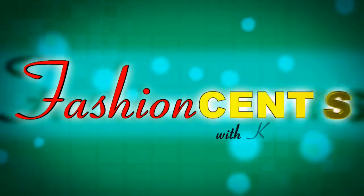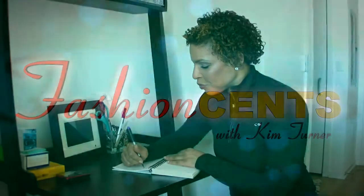Hi, I'm Kim and welcome to Fashion Sense. So I'm just writing out my errand list. You know, Saturday you have a lot of things to go do, and you want to look great while you're running errands.